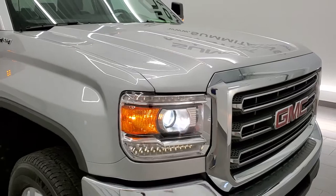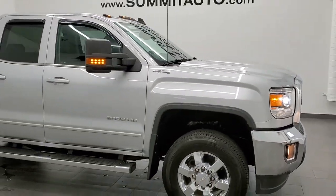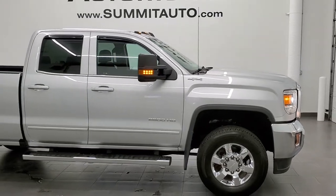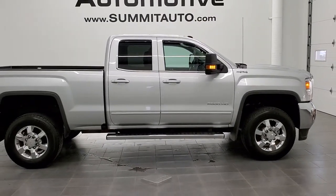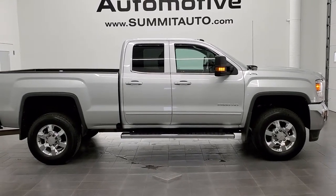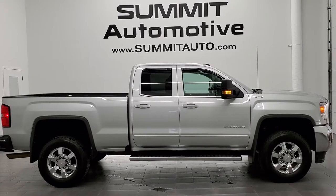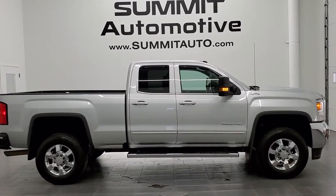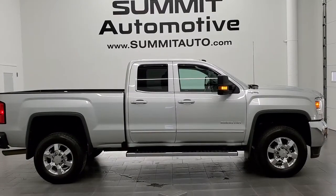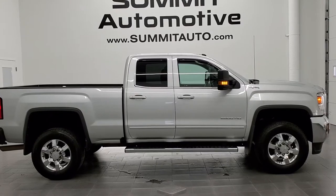I would highly recommend this truck from a quality and condition standpoint. To see more pictures of this truck or one of our other 450 new and used cars, trucks, SUVs, minivans, Wranglers, half tons, three quarter tons, one tons — you name it — go to www.summitauto.com. Full pictures and descriptions of every single vehicle from two locations, all at summitauto.com. And if you'd like to check out more HD videos, you can go to youtube.com/summitauto.